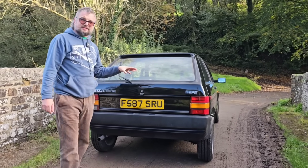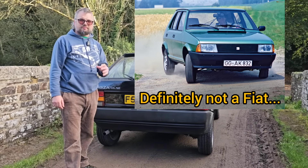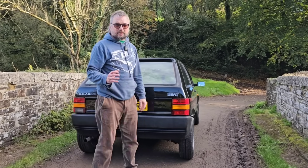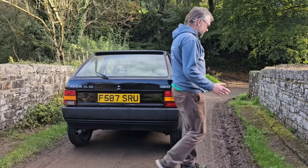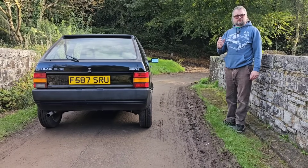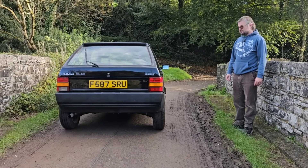Preceding the Seat Ibiza was the Ronda, which really was a very mildly restyled Ritmo or Strada. It ended up in arbitration because Fiat said 'this is our design, what are you doing?' and Seat managed to argue that so much of it was not Fiat — but it didn't matter.